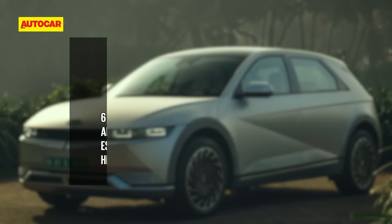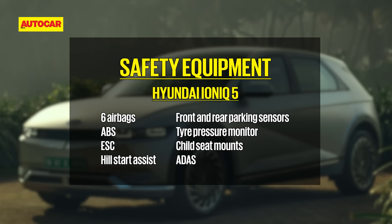Safety kit includes six airbags, ABS, electronic stability control, front and rear parking sensors, tire pressure monitoring, and child seat mounts. ADAS features are also part of the package.